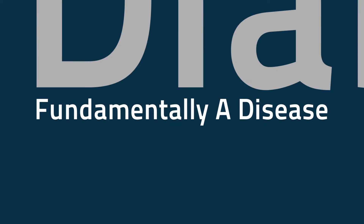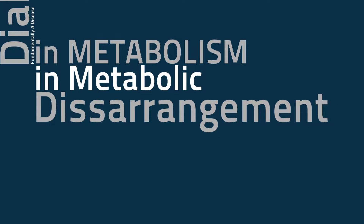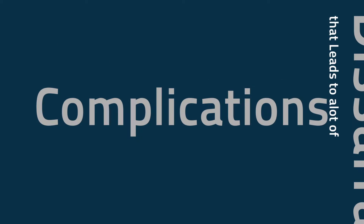For example, diabetes, which is fundamentally a disease in metabolism — a metabolic disarrangement that leads to a lot of complications.